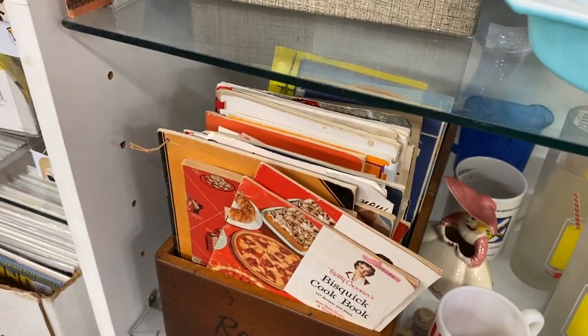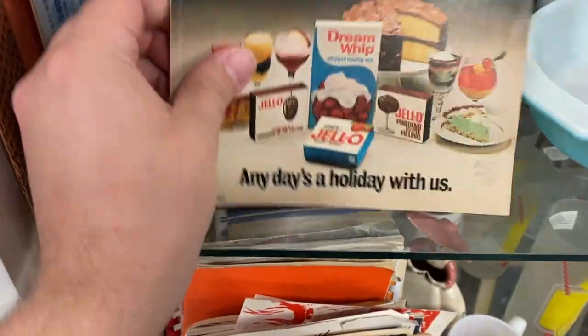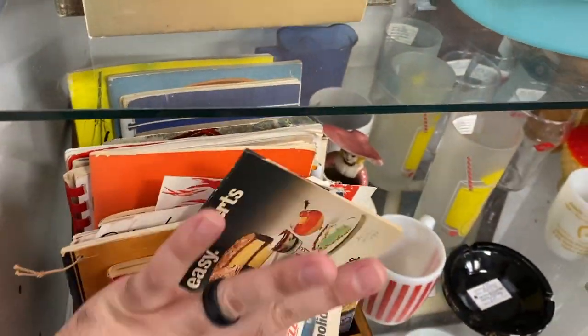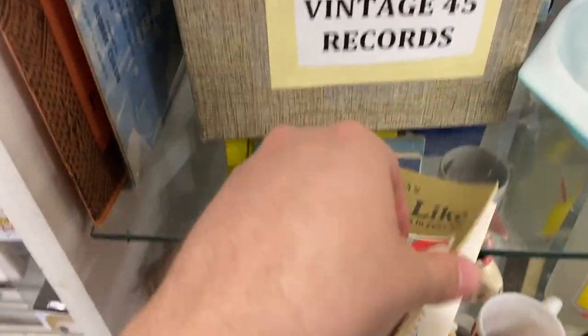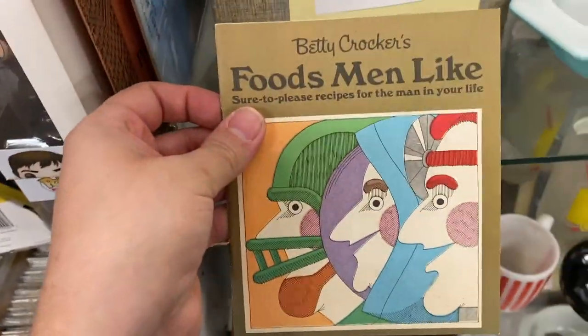One more thing I wanted to show you — I like this glass-baked covered casserole dish. I really like this Jell-O. I'm not gonna get it, but look at this — mincemeat pudding! Things are just getting fancy. I'm gonna get this one because I think it's so weird: 'Foods Men Like — Sure-to-Please Recipes for the Man in Your Life.' Pork hocks with sauerkraut. The times have changed, y'all — women like those things too.